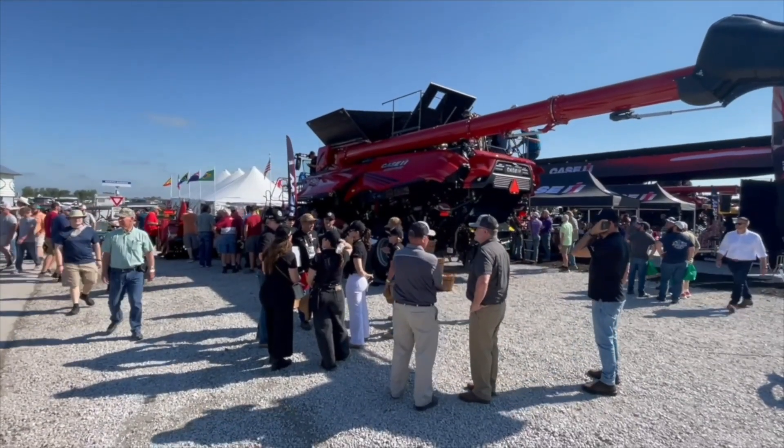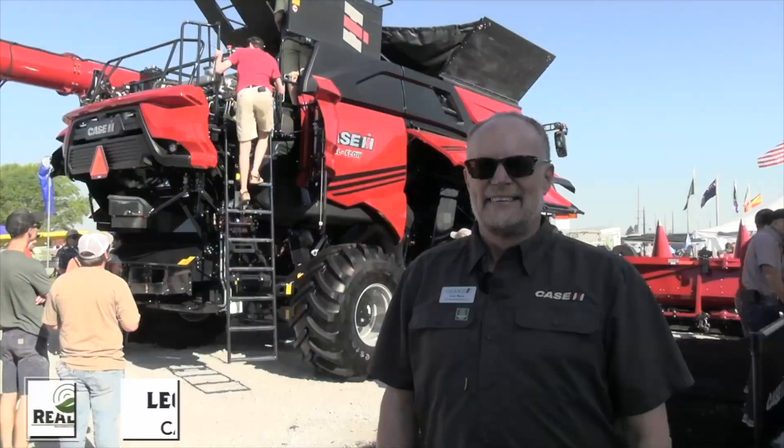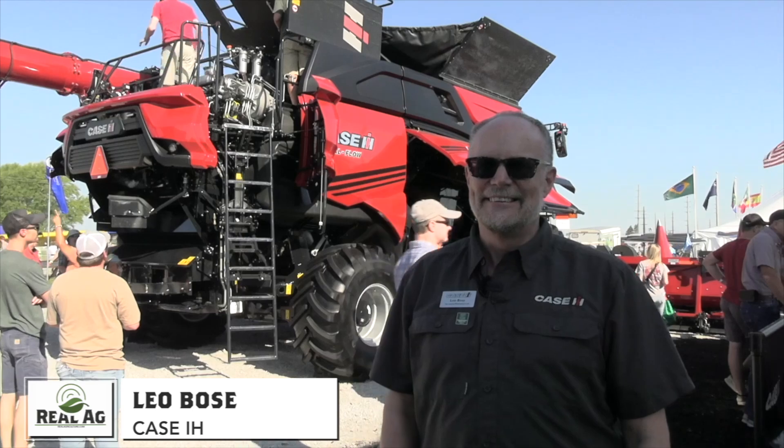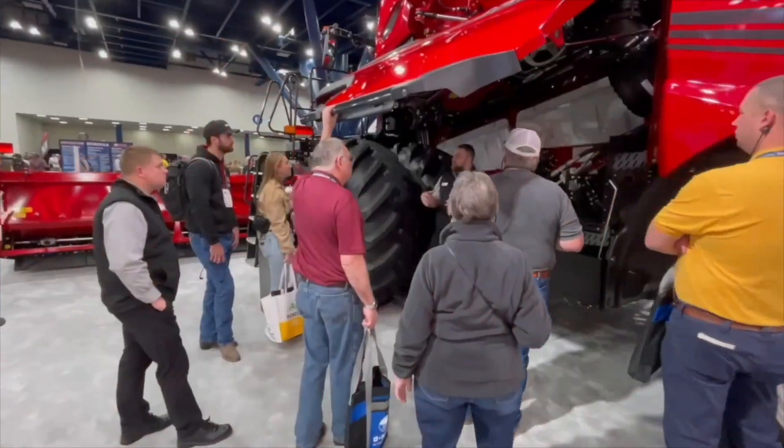Bernard Tobin here at the Farm Progress Show. I am over at Case now, catching up with Leo Bowes. Leo, how's it going? It's been an exciting year for Case IH. You and I talked combines at Commodity Classic back in March — you rolled out the AF11, and here you are with the AF9 and AF10. It is the year of the combine.